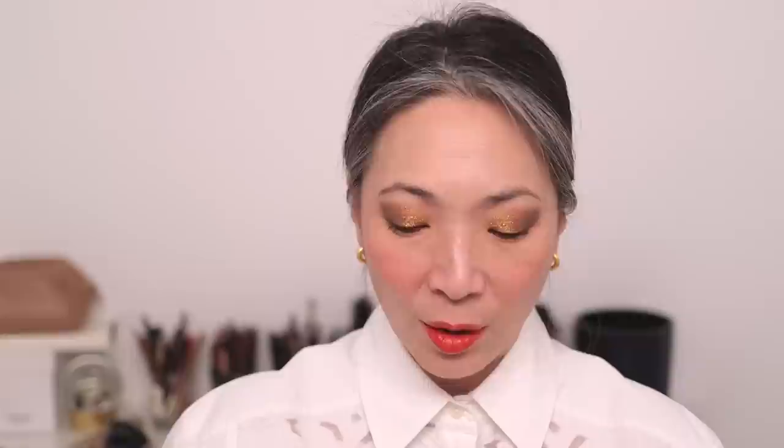Here is the Merit lip oil in the shade Taupe. No taste to it, no scent or fragrance that I can detect. It definitely feels like an oil on the lips — very lightly tinted. I like this taupe. It cooled down my lips a little bit. Lovely.